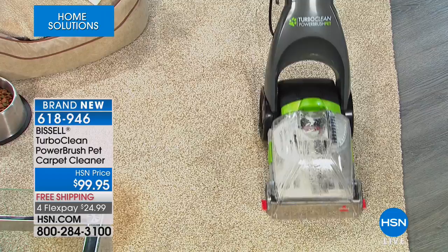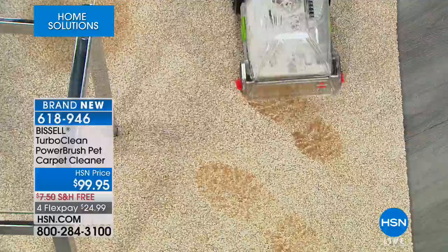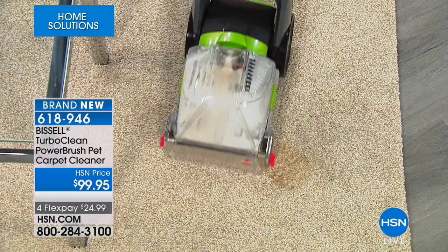You can actually see it lifting the stain up. What if it's big footprints? Look at the big mud — we're going to be going into fall with the rain. Watch what you're able to do here. It breaks up all that dirt and grime. It's cleaning in forward and in reverse, so you're getting a lot of cleaning power.